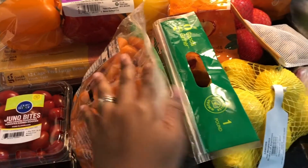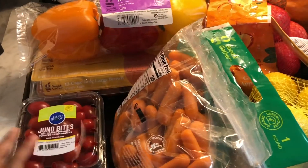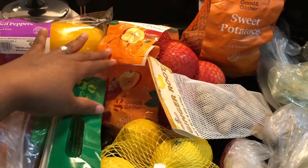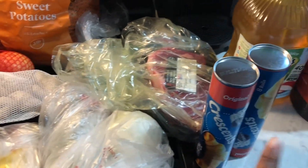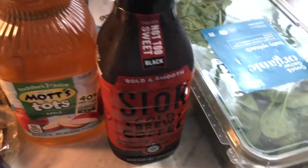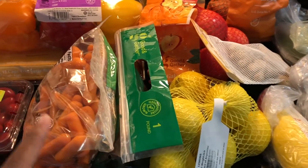So here are the grocery items that I just purchased. I went to Target. We have some carrots, some tomatoes, bell peppers, eggs, lemons, some apples, sweet potatoes, zucchini, squash, asparagus, crescent rolls, a steak, apple juice, some coffee, and some spinach. These are the items that I'm going to be placing in the refrigerator into the clear bins.